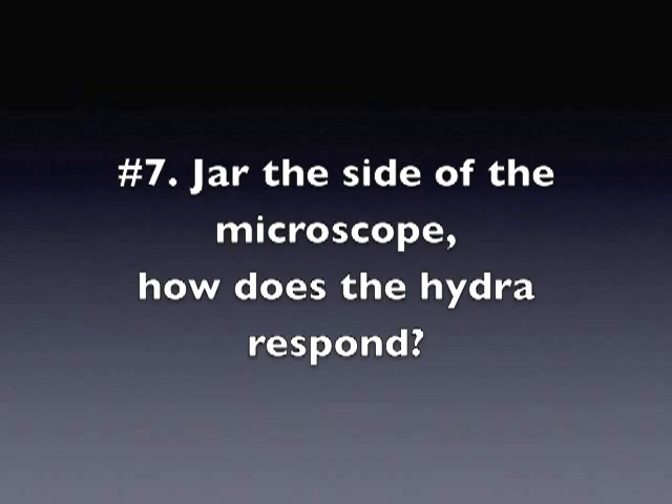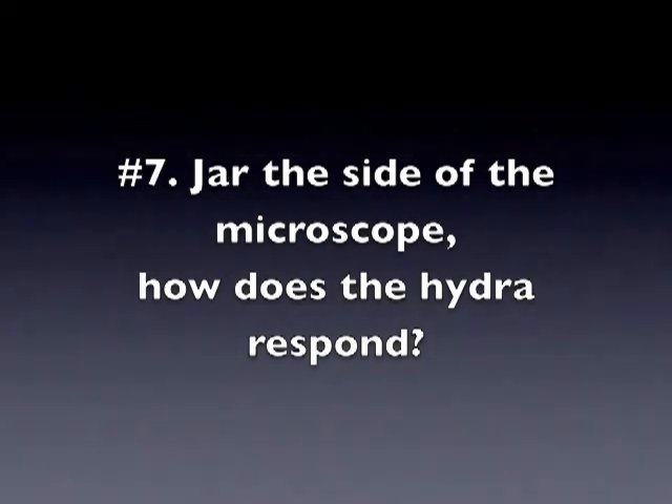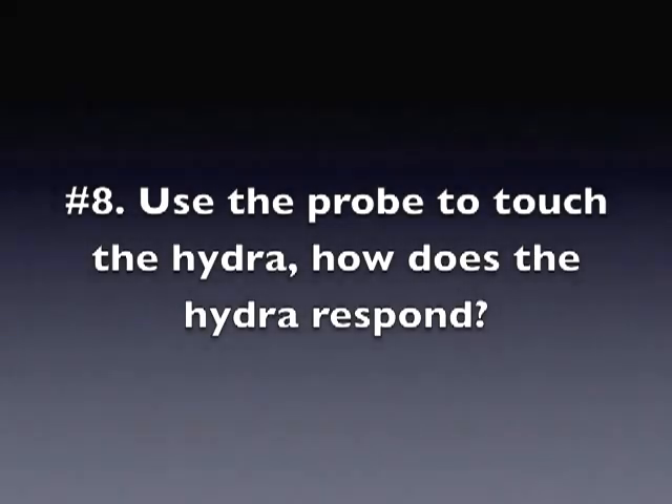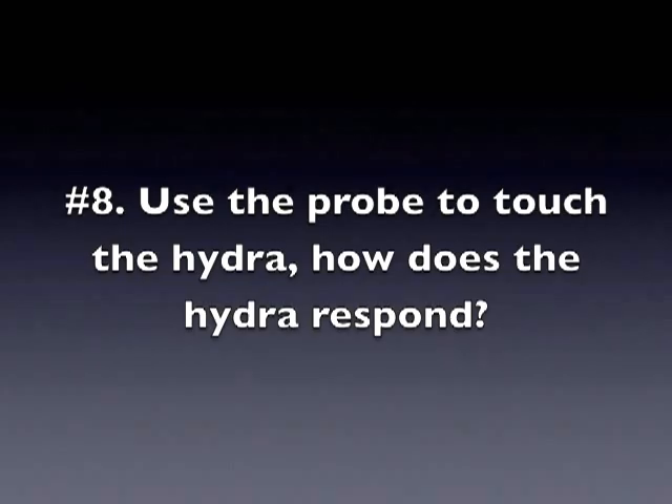Jar the side of the microscope. How does the hydra respond? Use the probe to touch the hydra. How does the hydra respond?